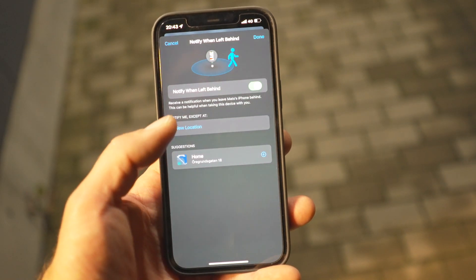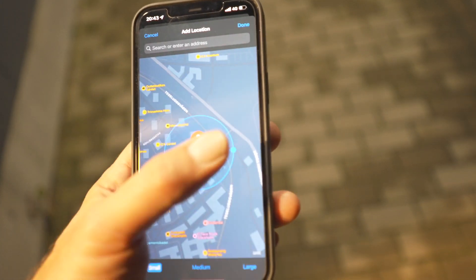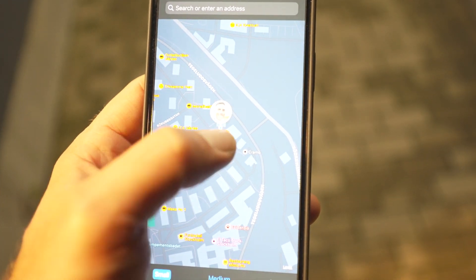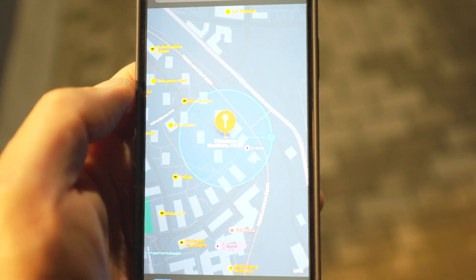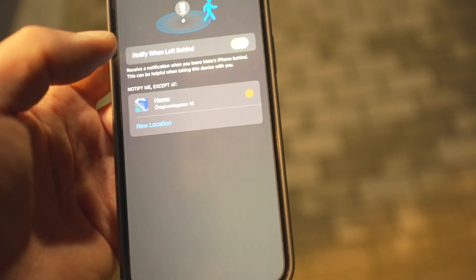I'm back, and here is the setting — the new location for 'Notify Me Except At.' I'm going to set this position and then see if I'm going to be able to walk all the way to the Ika grocery store over there. According to this, I should get notified just when I pass that grocery store. Let's click done and try it. I'll leave my phone here again and go for another little stroll.